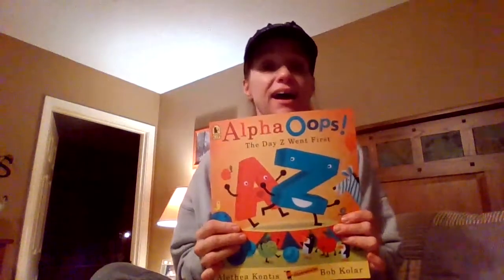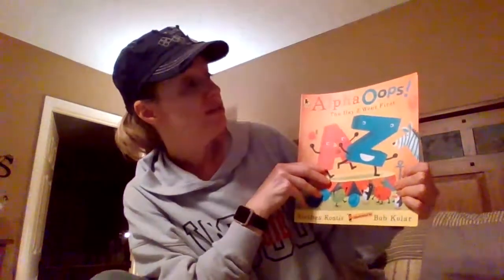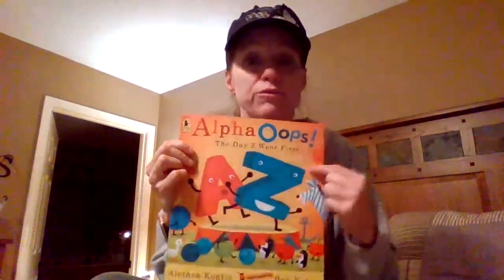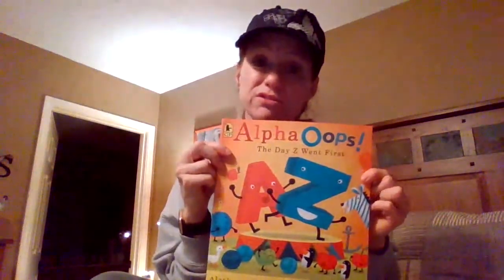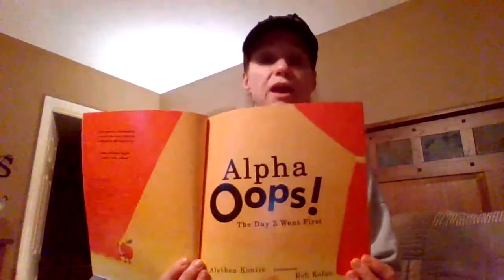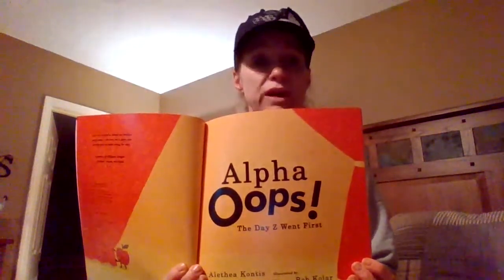Hey, I miss you so much! I found a new story. It's called Alpha Oops: The Day Z Went First. What letter usually comes first? Yeah! Well, this one is the day Z went first, and it's by Aletheia Kontas, illustrated by Bob Kohler. Turn to the title page — Alpha Oops: The Day Z Went First.